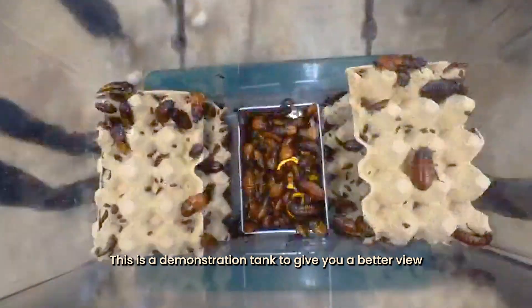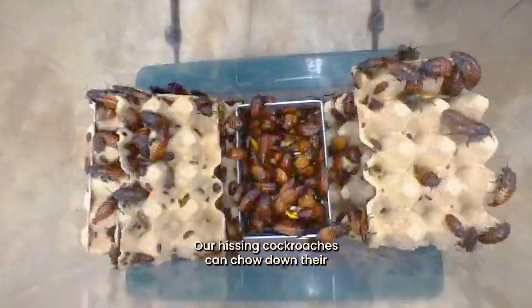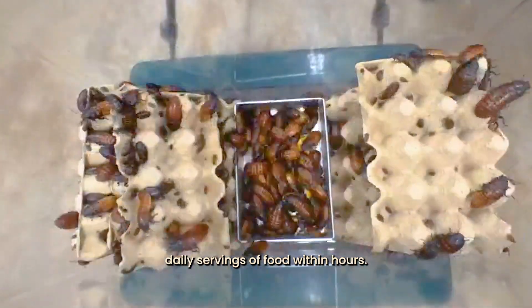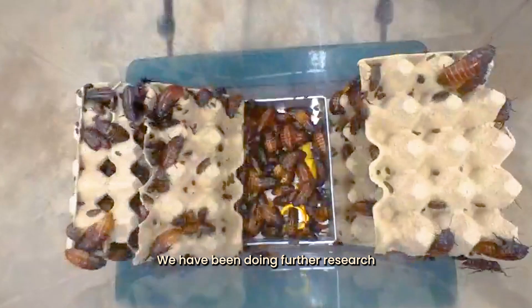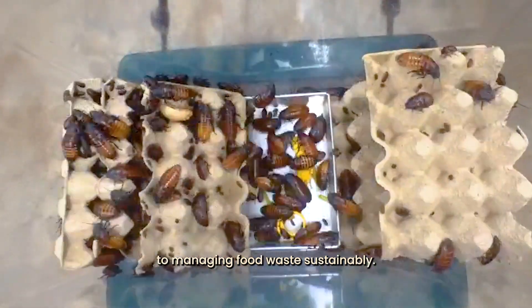This is a demonstration tank to give you a better view on how our hissing cockroaches feed. Our hissing cockroaches can chow down their daily servings of food within hours. We have been doing further research to see if hissing cockroaches might unlock the key to managing food waste sustainably.